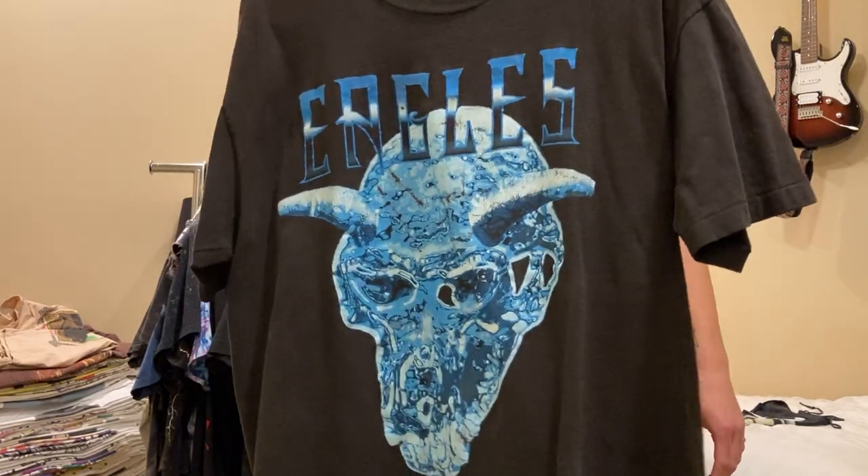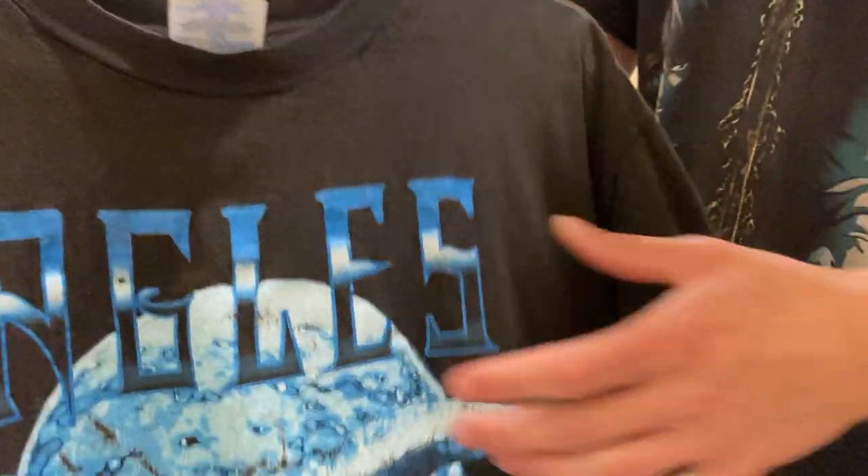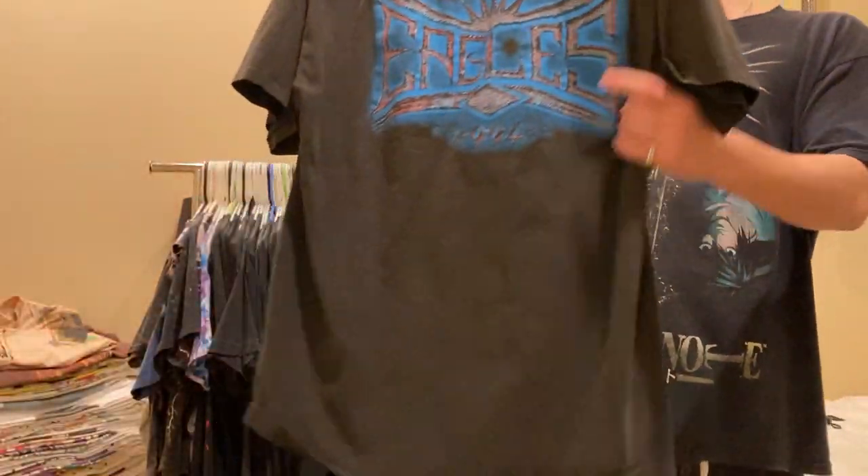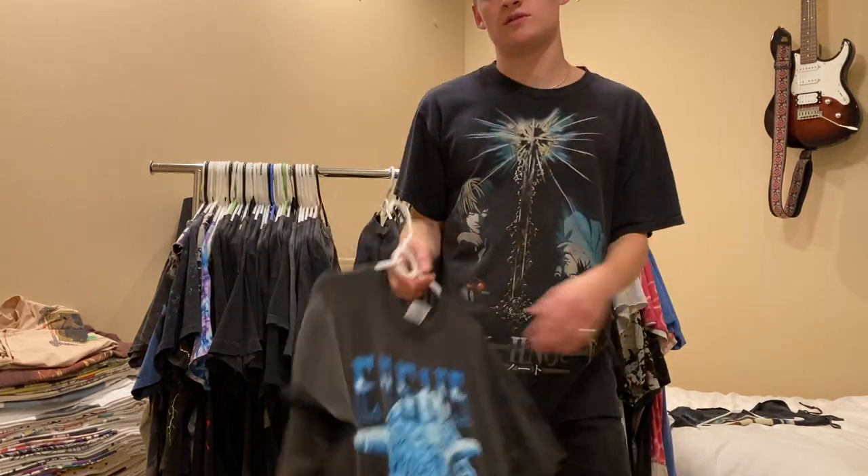Next up is this Eagles Hell Freezes Over shirt, 1994, size XL, single stitched all around. This one I'll probably sell, so just feel free to hit me up.